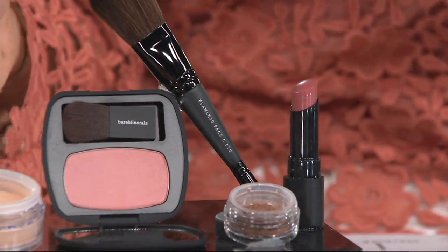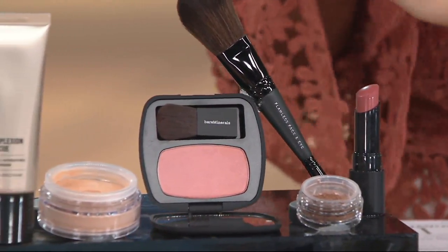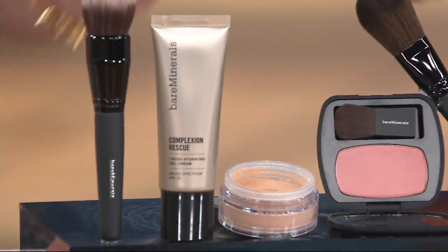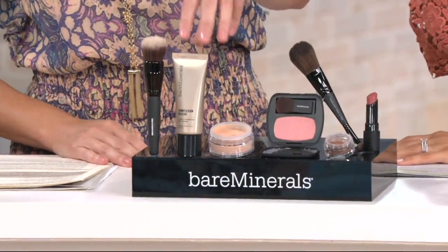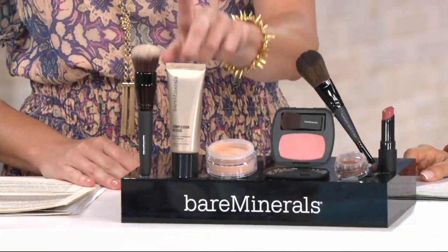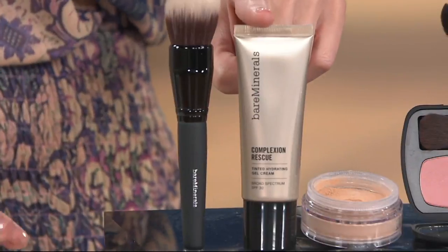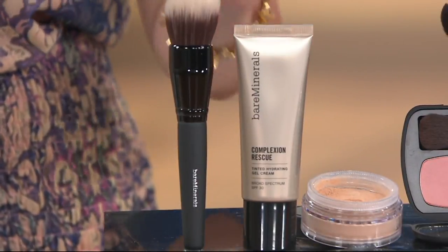The foundation here is called Complexion Rescue — it's like a super amped-up tinted foundation moisturizer. We're calling it the best of a BB, a CC, and a tinted moisturizer, because it's uber hydrating but gives you amazing coverage. It's really taken the industry by storm, and there's an SPF of 30 in there as well.